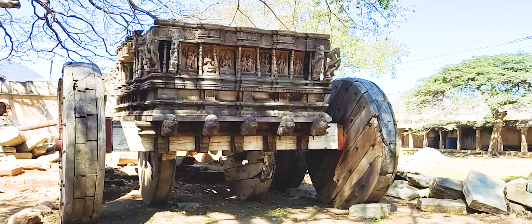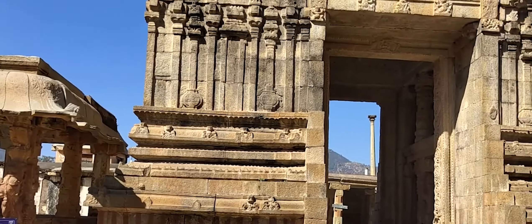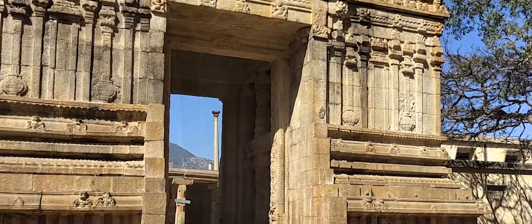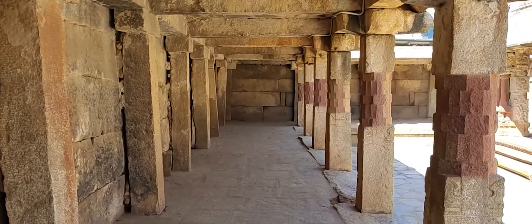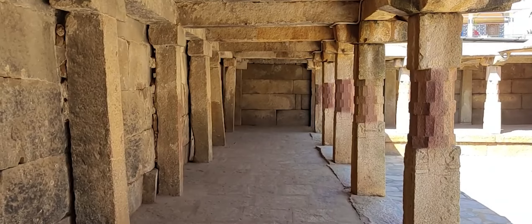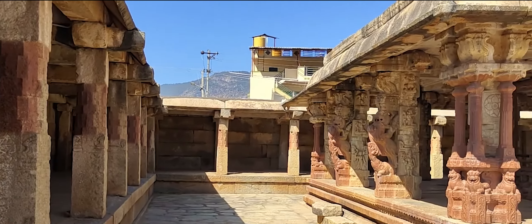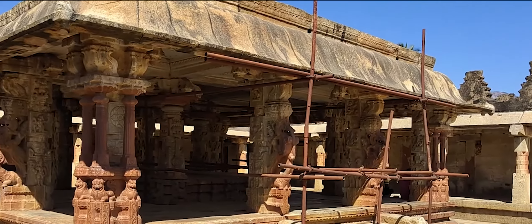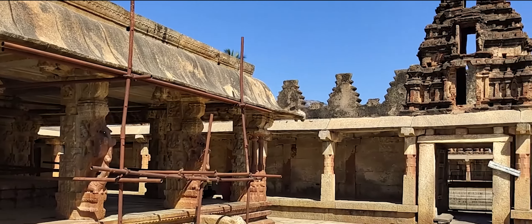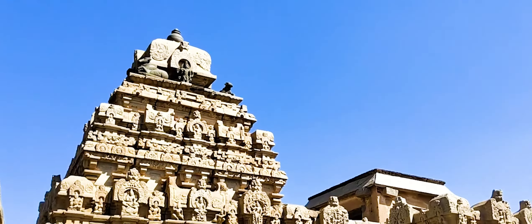The temple was later under the patronage of successive notable South Indian dynasties: the Ganga dynasty, the Chola Empire, the Hoysala Empire, and the Vijayanagara Empire. In the post-medieval era, the local chiefs of Chikbalapura and the rulers of the Mysore kingdom controlled the region before it eventually came under British rule after the death of Tipu Sultan in 1799. The architectural style is Dravidian. Photography and videography is strictly prohibited inside the temple.